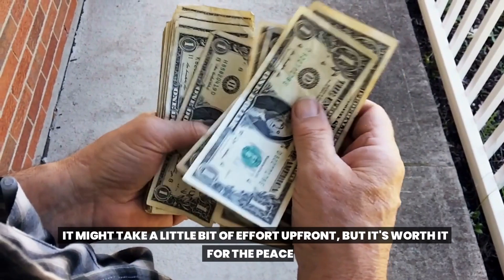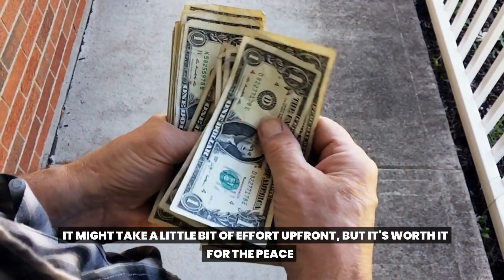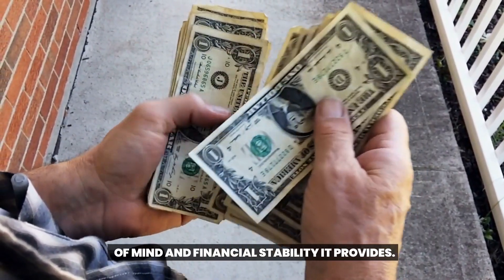By taking these steps to protect your assets, you can feel more confident and secure about your financial future. It might take a little bit of effort upfront, but it's worth it for the peace of mind and financial stability it provides.